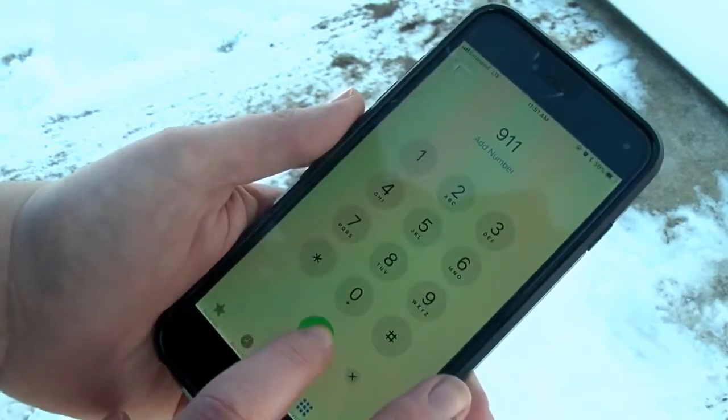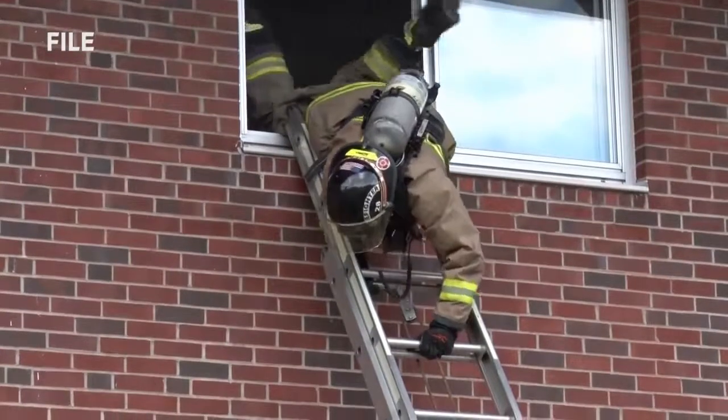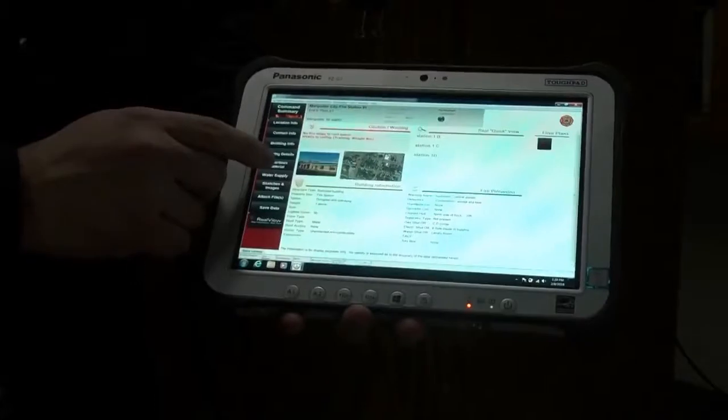When you call 9-1-1, you expect a quick response. The Marquette Fire Department is beginning to implement a program that will allow them to respond to your calls faster and more efficiently. It's called Command Scope.